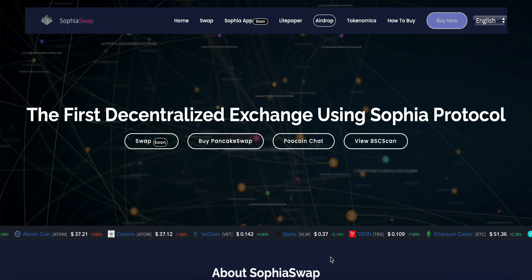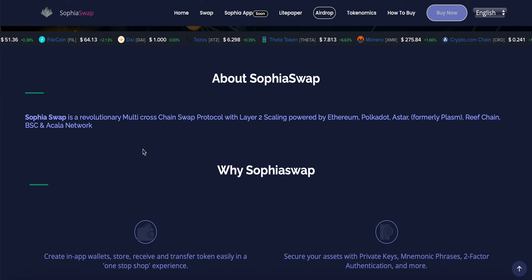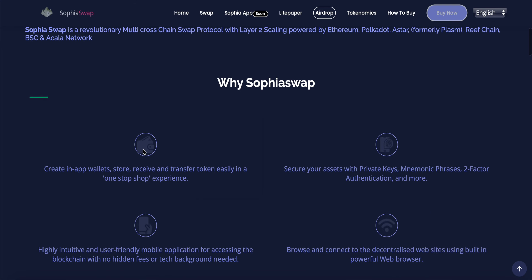Sophia Swap is the first decentralized exchange using Sophia Protocol. It is a revolutionary multi-chain swap protocol with layer 2 scaling, powered by Ethereum, Polkadot, Astar, Reef Chain, BSC, and Avalanche network.